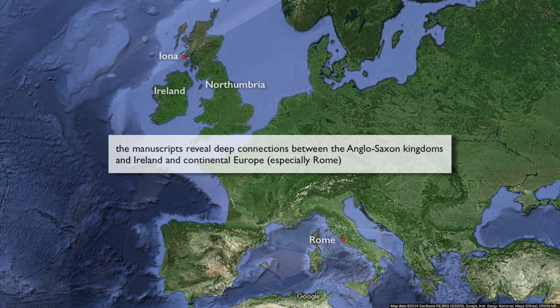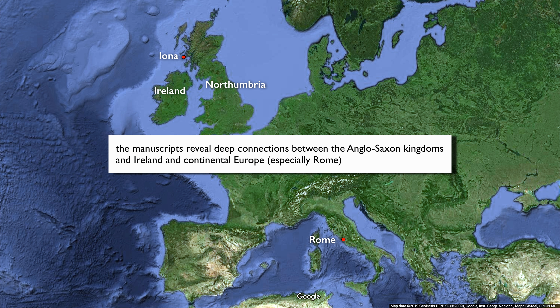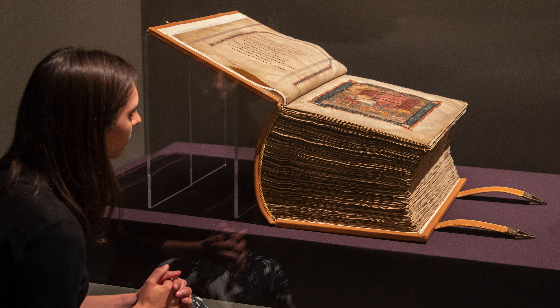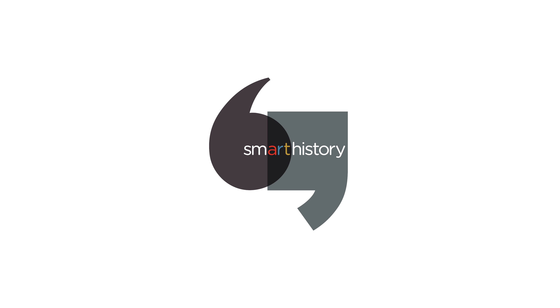All the way through the exhibition we have tried to bring out the contacts and connections that existed between Anglo-Saxon England, Ireland, and continental Europe. This exhibition is a once-in-a-lifetime opportunity to see all of these manuscripts together. What a treat to be here in the British Library today.